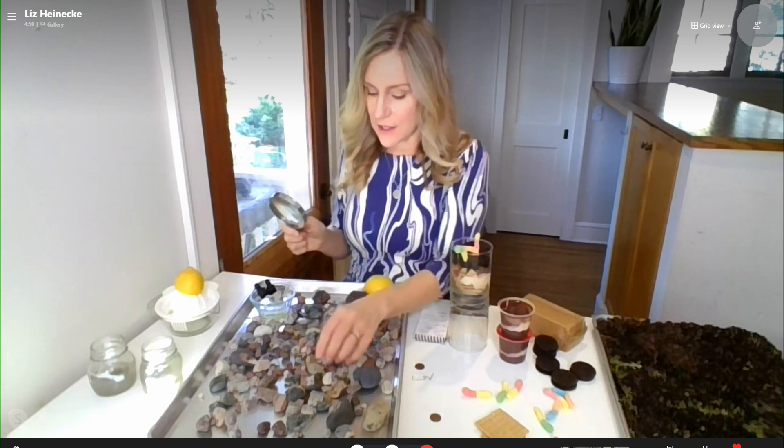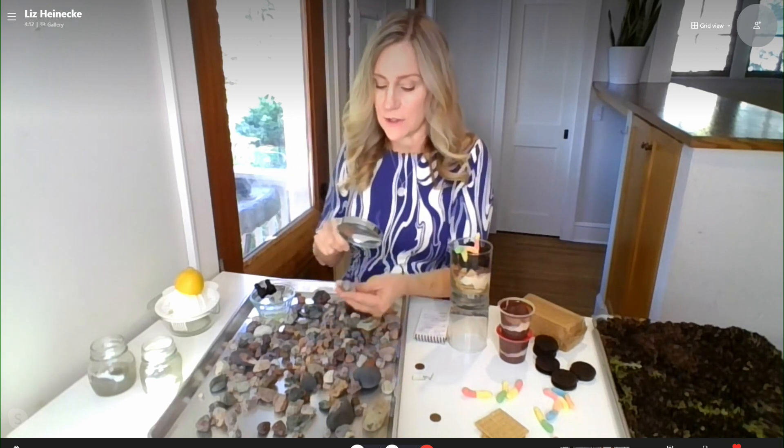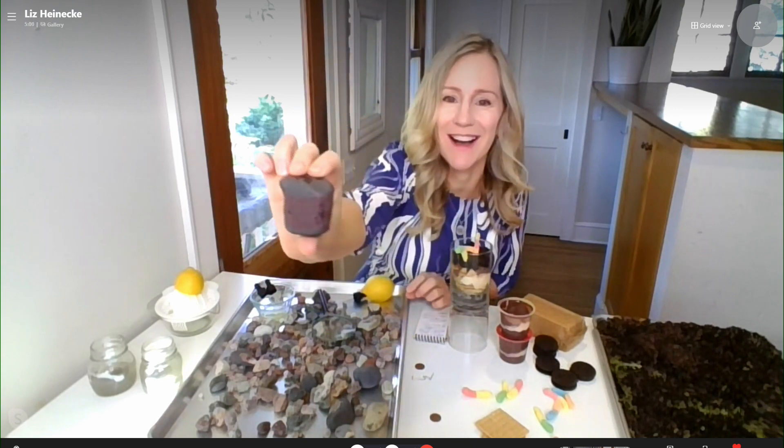This is a fun way kids can test to see whether rocks contain limestone. They can also use a magnifying glass to look at different stripes and minerals in rocks. The rocks from Lake Superior, for example, have a lot of red in them, so you can see a lot of iron in the rocks.